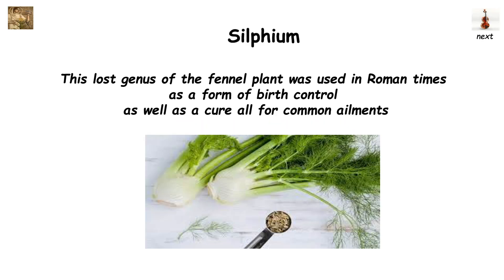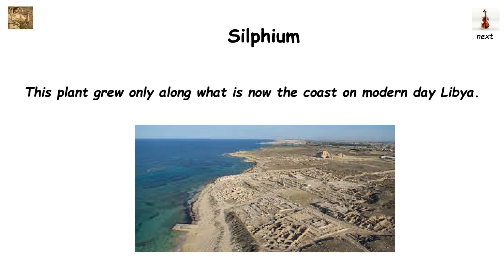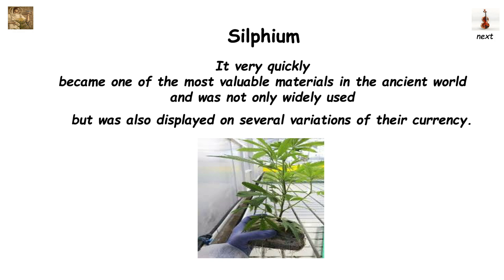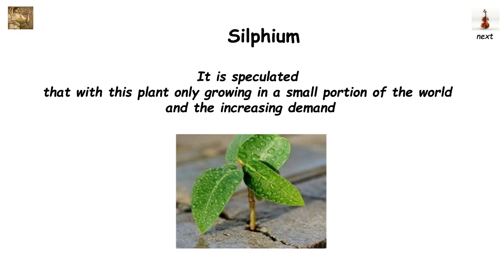This lost genus of the fennel plant was used in Roman times as a form of birth control, as well as a cure-all for common ailments. This plant grew only along what is now the coast of modern-day Libya. It very quickly became one of the most valuable materials in the ancient world, and was not only widely used, but was also displayed on several variations of their currency. It is speculated that with this plant only growing in a small portion of the world and the increasing demand, it was likely over-harvested and driven to extinction.